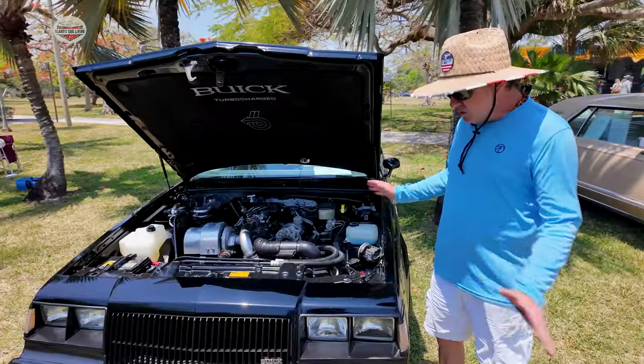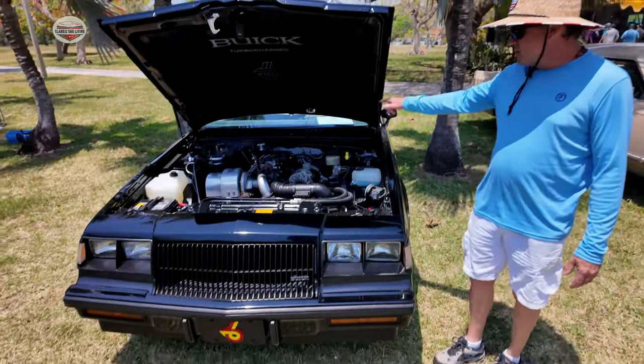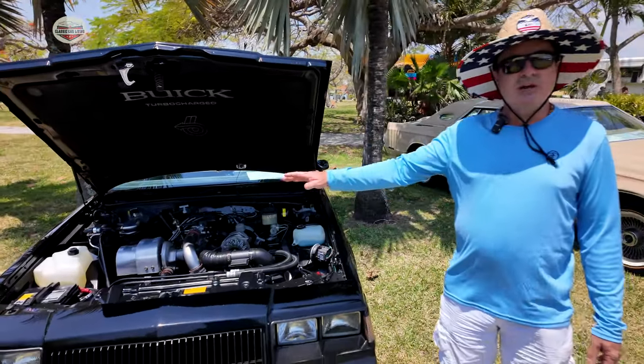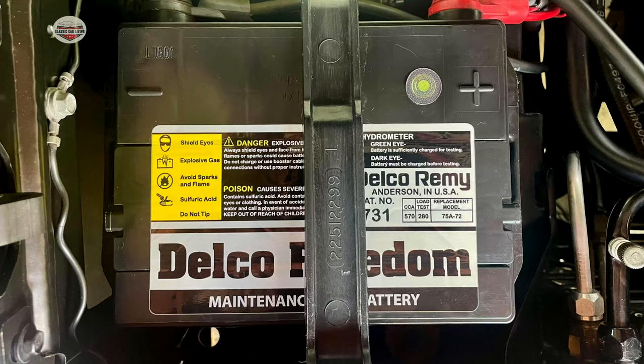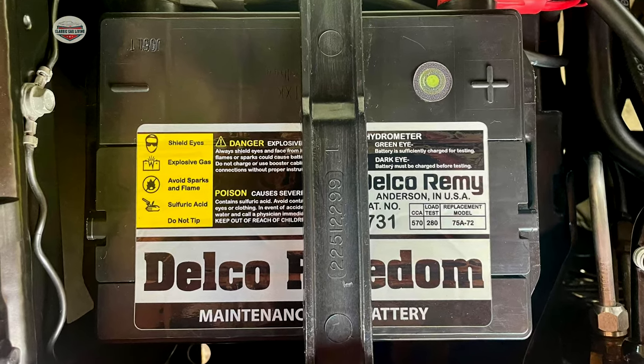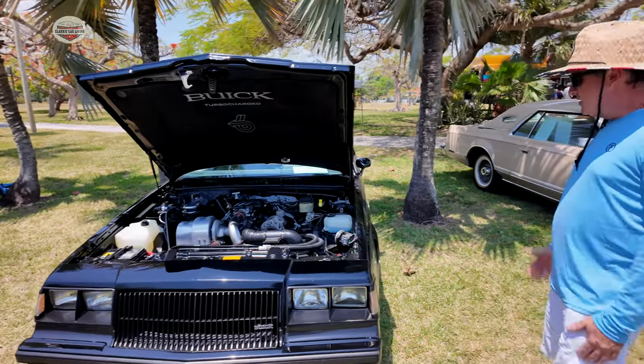But it's all original. It's correct down to the headlamps, correct down to the windshield wipers. Basically the only items I've changed are the maintenance items — the battery and tires. The battery is actually a DieHard battery, but I had decals made up for a Delco Freedom, so it has the appearance of an original Delco Freedom battery that it came with. But other than that, if you were to go to a Buick dealer in 1987, this is how the car would be.